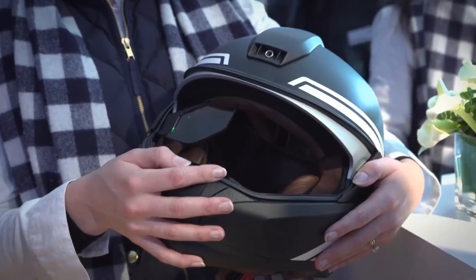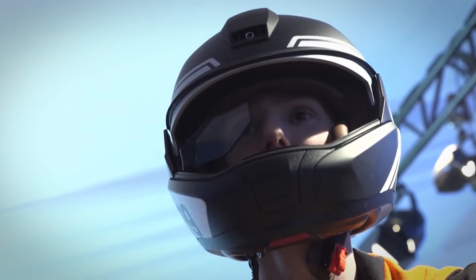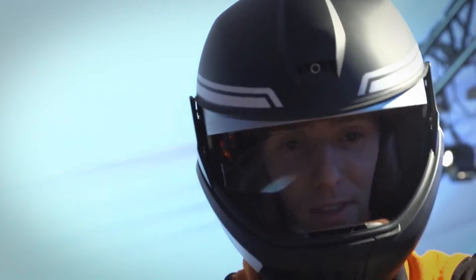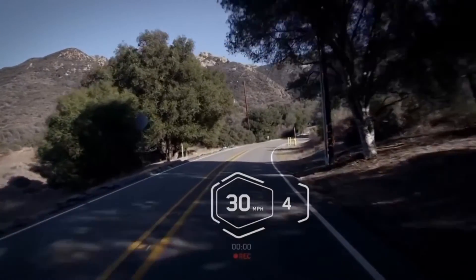Essentially, the helmet has a Google Glass-like augmented reality headset built into it that shows useful information like speed and fuel, plus more advanced features like roadside recognition and vehicle-to-vehicle integration to warn of upcoming dangers on the road. The helmet also has a forward-facing action cam that can record your ride GoPro style, and a rear-facing camera that can be used as a virtual rear-view mirror in the heads-up display.